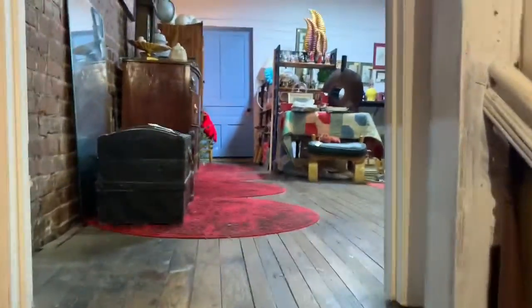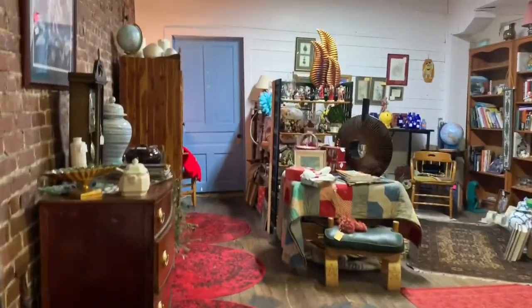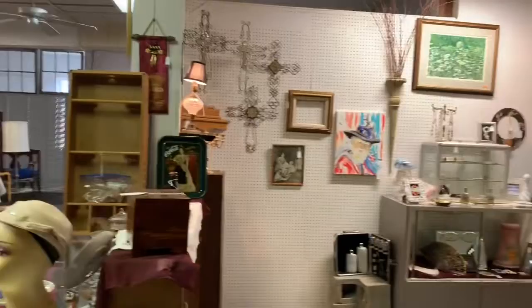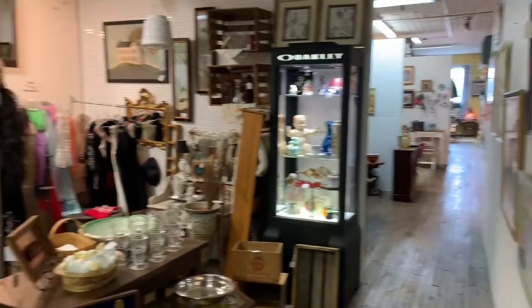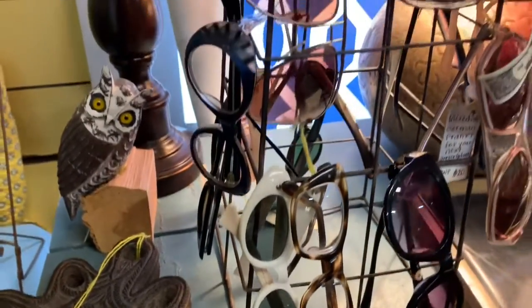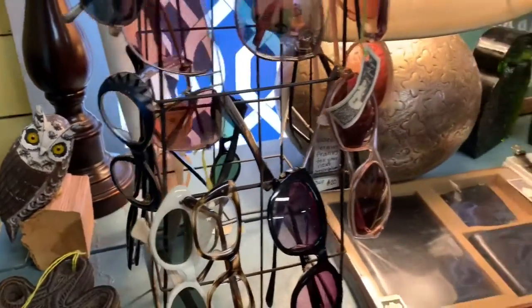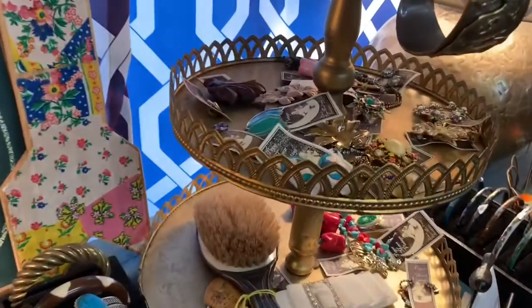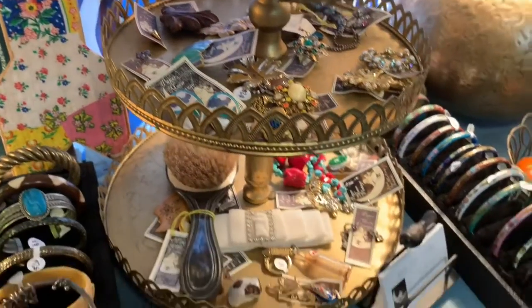Okay guys, we're going to the second floor — it's pretty cool. And it goes all the way around. These vintage sunglasses are out!